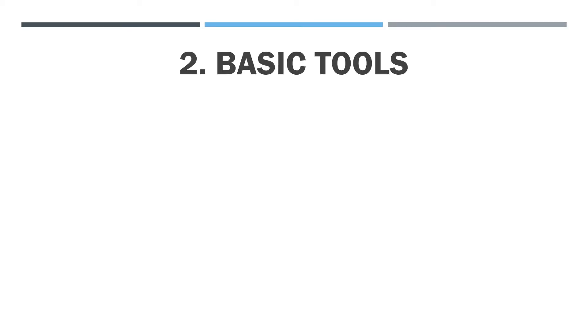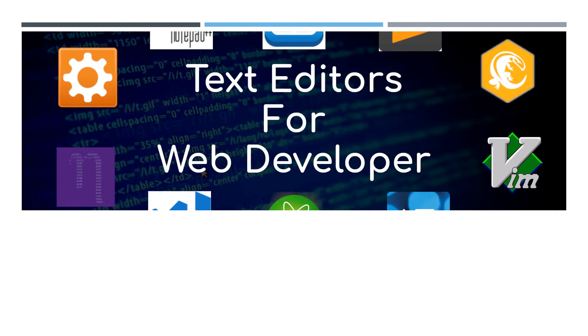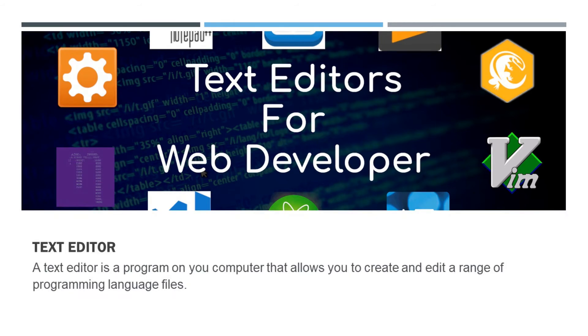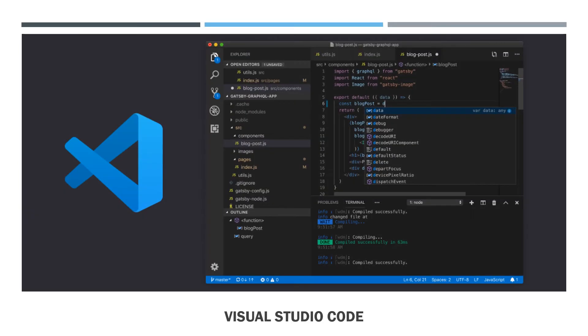Our second topic is about basic tools. The first thing is a text editor. A text editor is a program on your computer that allows you to create and edit a range of programming language files — this is the place where you write your code. Text editors handle hand coding in many different languages: HTML, CSS, JavaScript, PHP, Ruby, Python, and so forth.